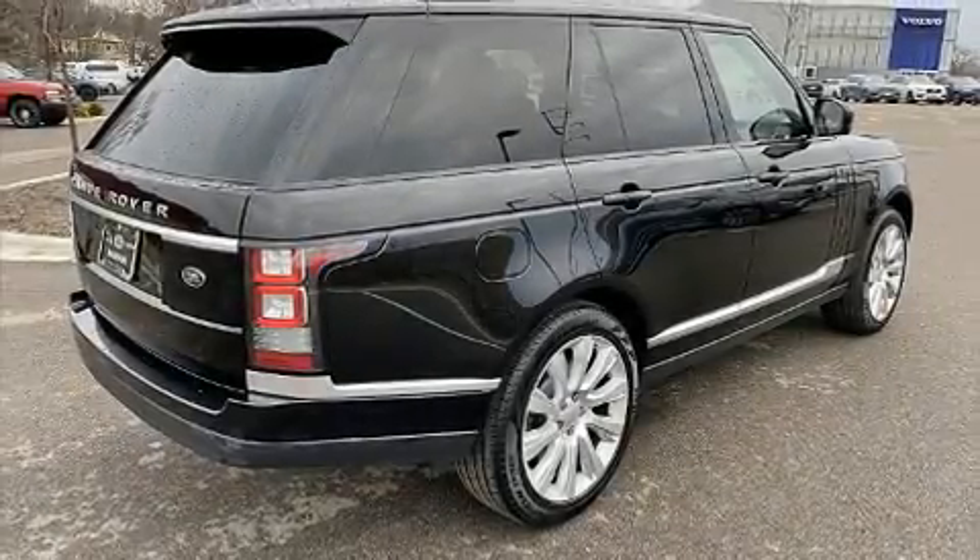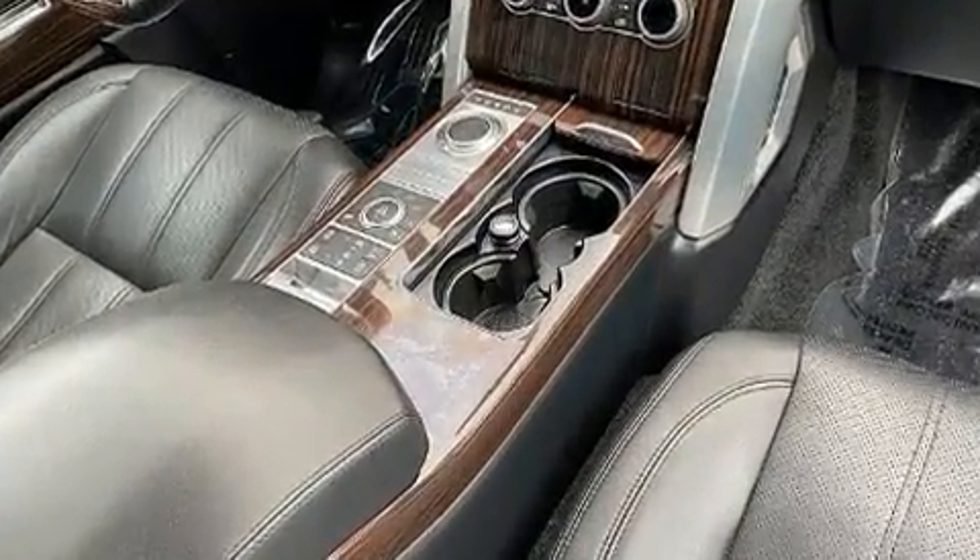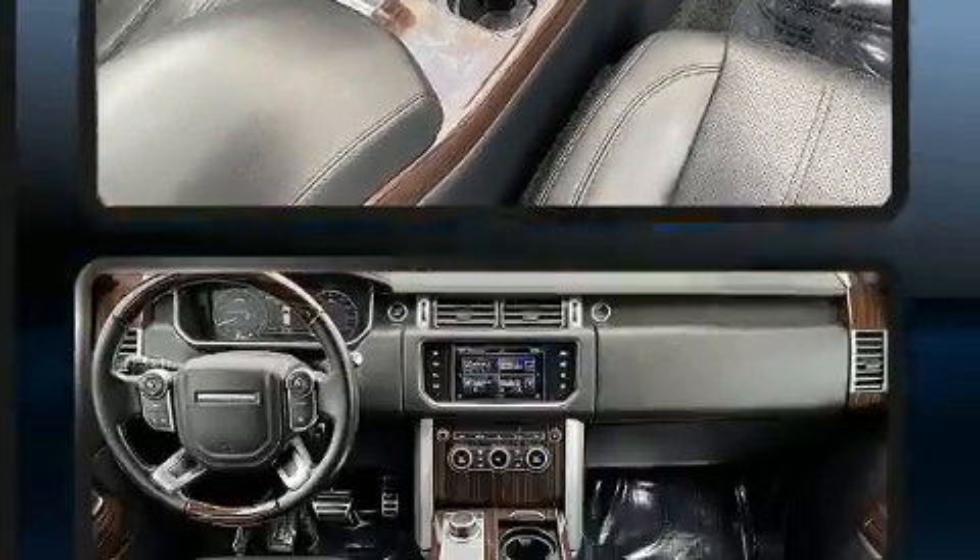You can expect a lot from the 2016 Land Rover Range Rover. Smooth gear shifts are achieved thanks to the 5-liter 8-cylinder engine, and load-leveling rear suspension maintains a comfortable ride.